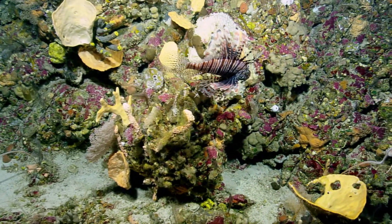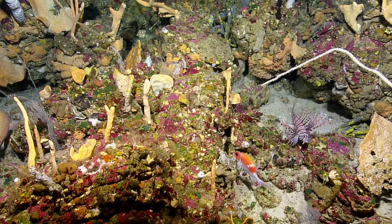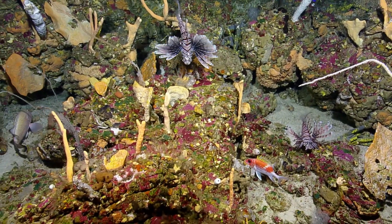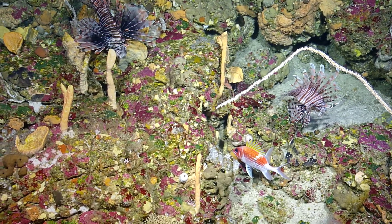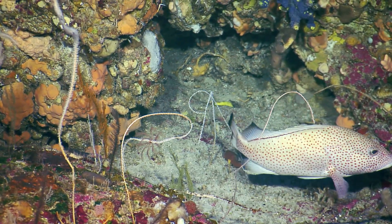Terrible invasive species — they're very nasty. They're eating juvenile fish of all kinds. Another lionfish. That's the aggressive pirouette there. It's a really big problem; they're essentially decimating the local ecosystem.